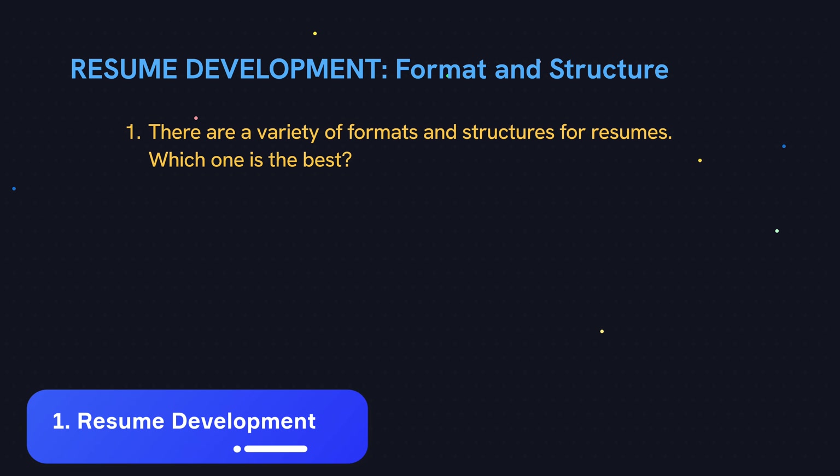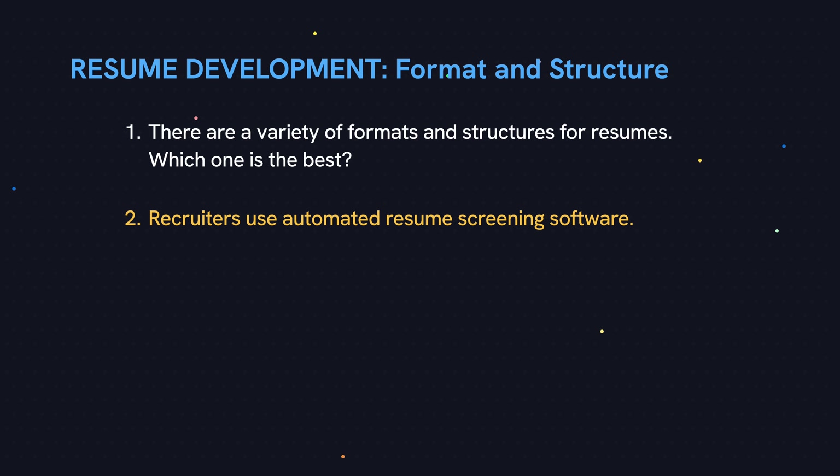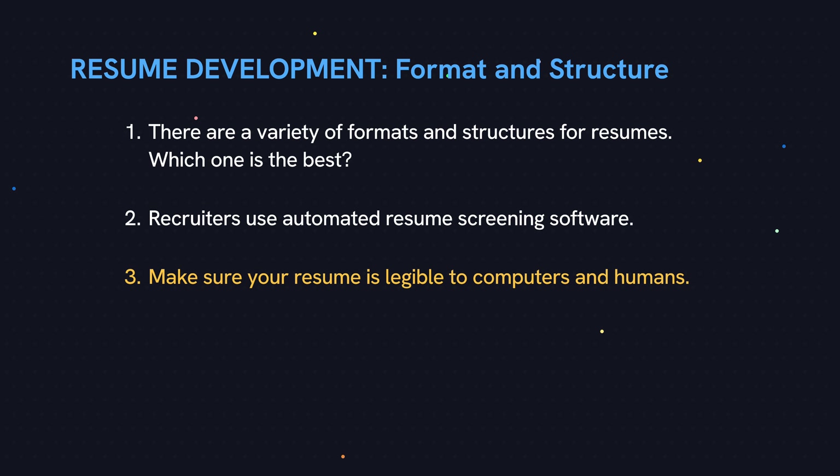Let's start with format and structure. Some people do two-column resumes, some people do a single column, some people do multiple pages, whereas some people condense everything into a single page, and then don't even get started on colors and fonts. You have to understand that recruiters can get hundreds of resumes, so they actually use automated resume screening software to sift through and filter out candidates to a more manageable number. Your first task is to make sure your resume is legible to a computer — if you use fancy formatting, your application might not even make it through the screening process.